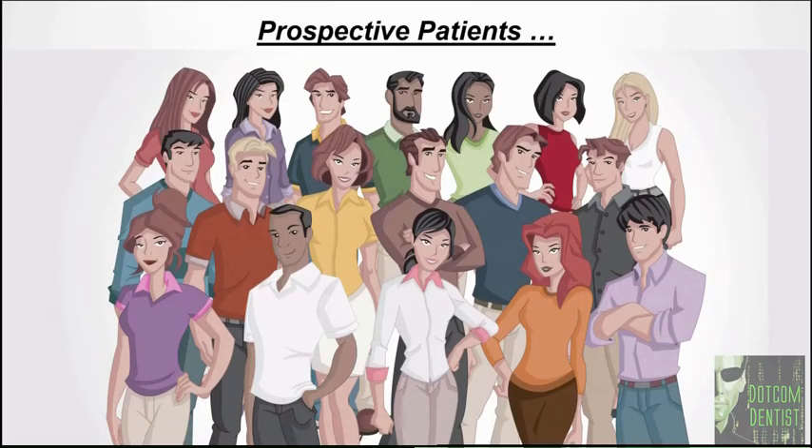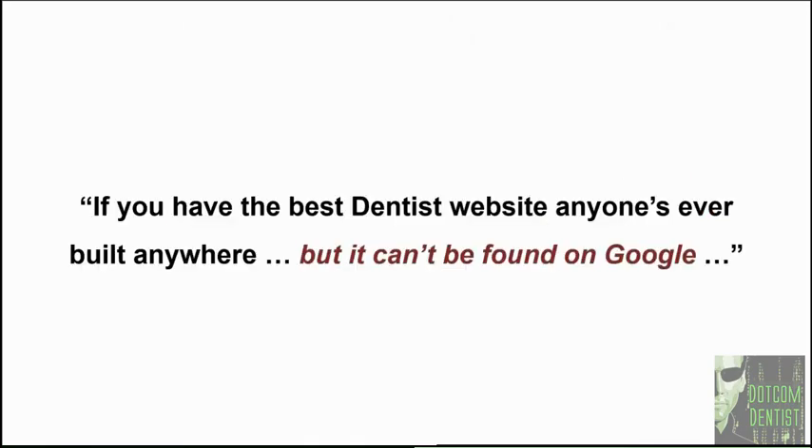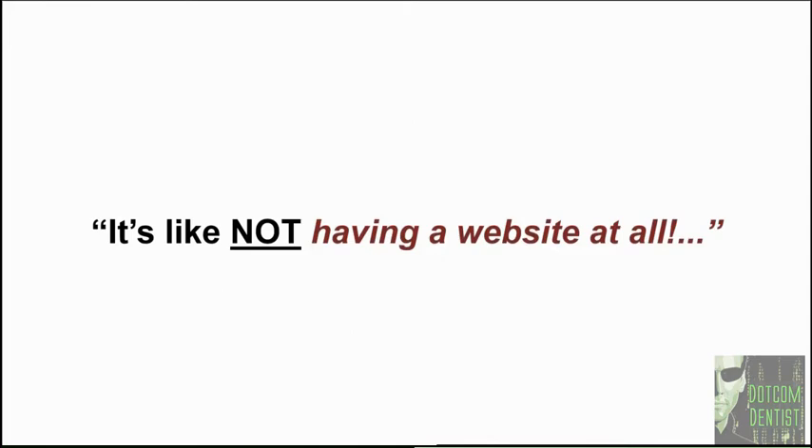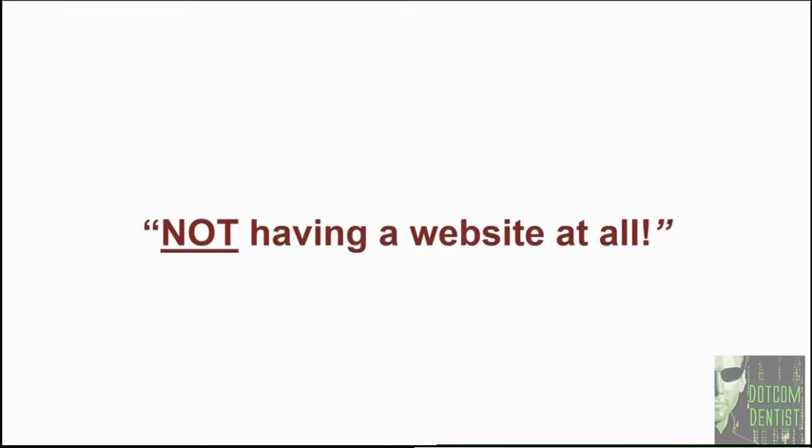As far as prospective new patients searching online went, his website did not exist. If you have the best dentist website anyone has ever built, but it can't be found on Google, it's like not having a website at all. If the website for your dental practice doesn't show up on page one in Google, 90% of prospective new patients will never find you — they don't look past page one. 90% of traffic goes to people on page one, and 80% of that traffic goes to the person in the top spot.